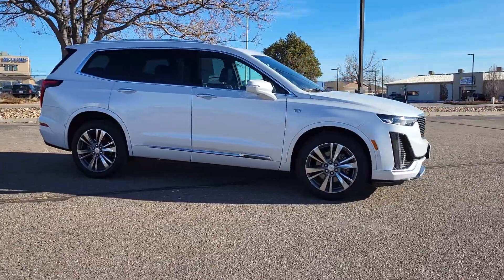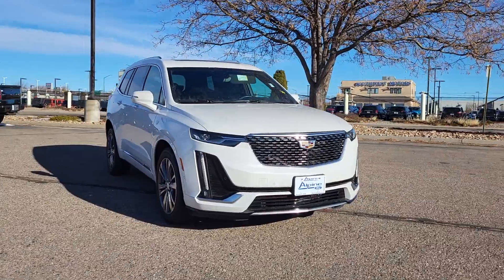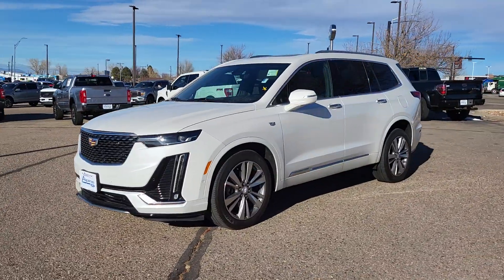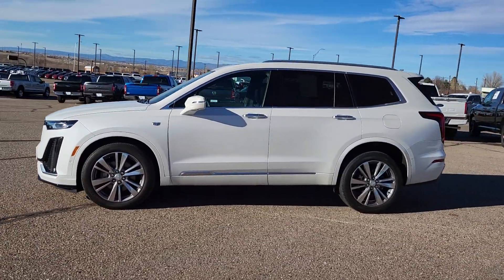These are just some of the great options this vehicle comes with: heated steering wheel, Apple CarPlay and/or Android Auto, head-up display, panoramic roof, all-wheel drive, moonroof, keyless entry, rear camera mirror, power passenger seat, and heated mirrors.